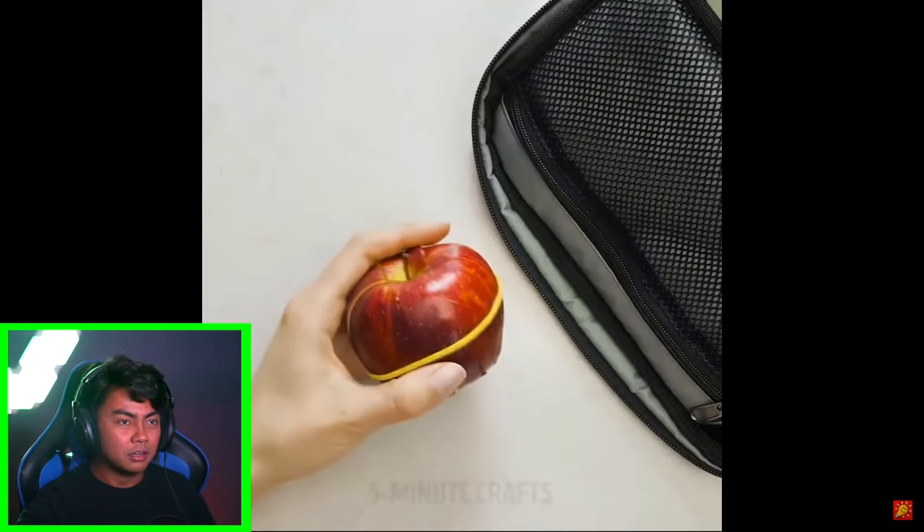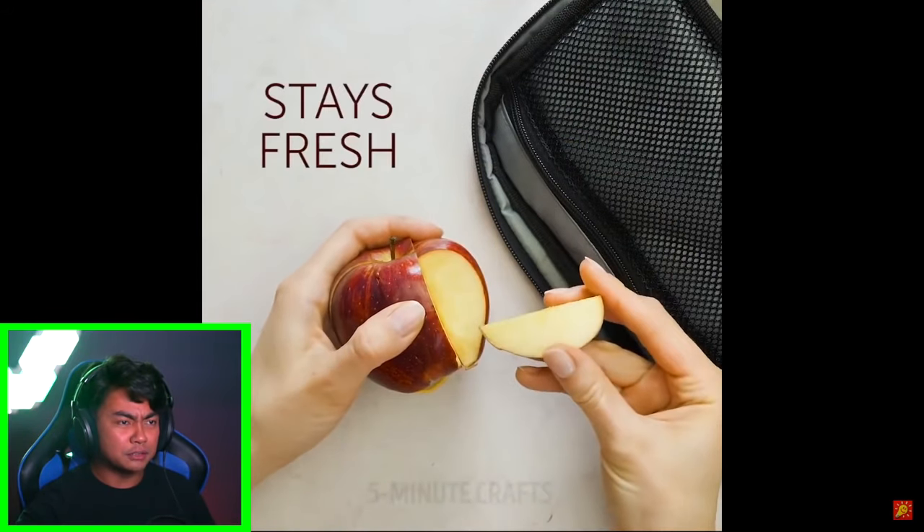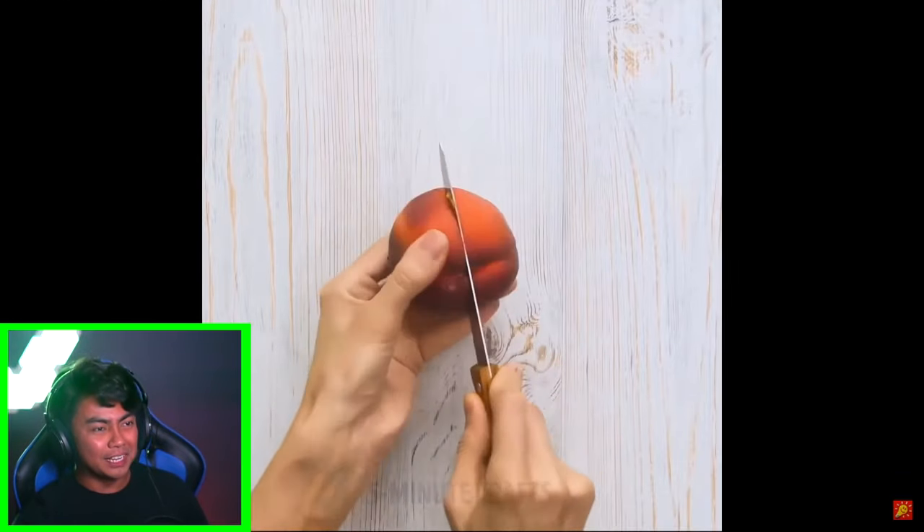They're gonna play connect four. They're gonna explode the apple. What are you gonna do with the apple with the rubber band — it stays fresh? Wow, I didn't know that if you put a rubber band on an apple it'll just stay fresh. Why is that? All right, we're moving on to the next fruit — the peach.